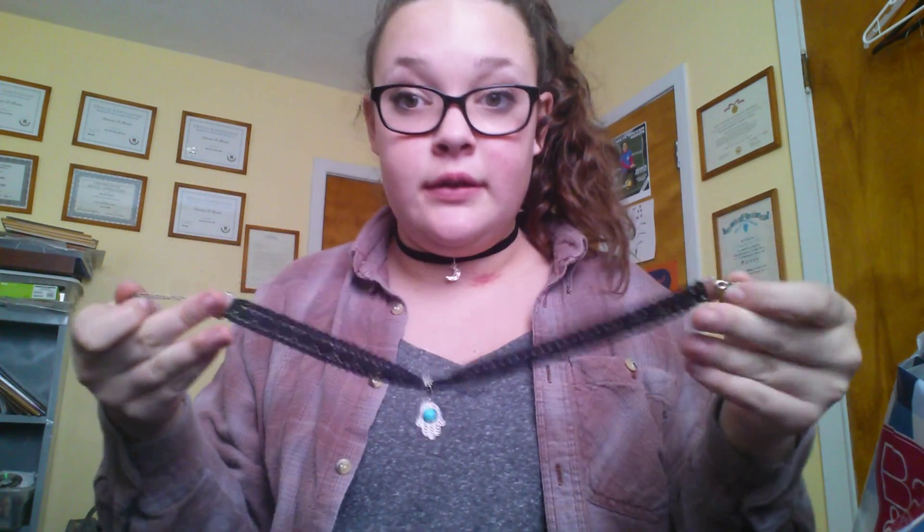I got one more thing from Bath & Body Works. It's this warm vanilla sugar body lotion, this small one. I got this for my friend for her birthday because I forgot a birthday gift — her birthday was a while ago and I never got around to going to the store. So yeah, that's my full haul. Comment down below if you want me to do a video of my nails. I'll probably do one anyway — I just feel like filming a video of me doing my glue-on nails. Bye guys, love ya.